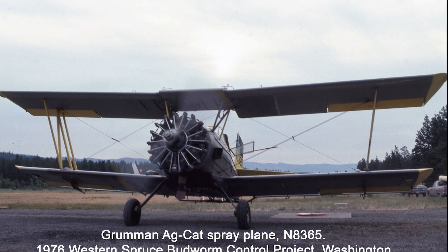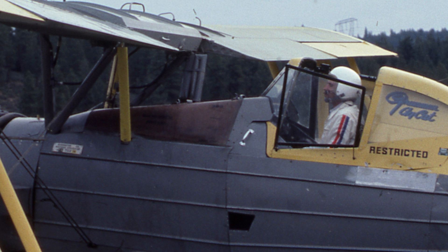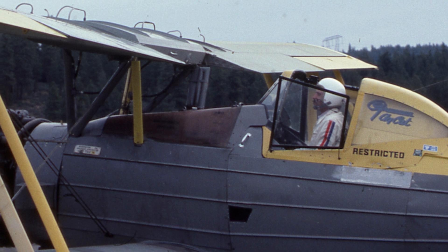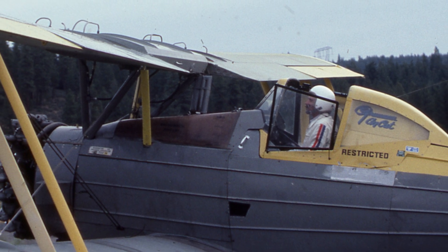And speaking of barns, pilots have definitely tested the Ag Cat's durability. One report describes an Ag Cat cartwheeling across a field after a mishap, losing three wings, busting an engine nose case, twisting the fuselage — and yet the cockpit remained intact. The pilot? Completely unharmed.